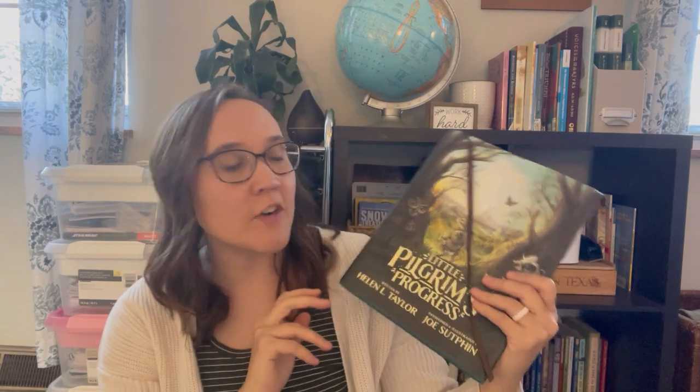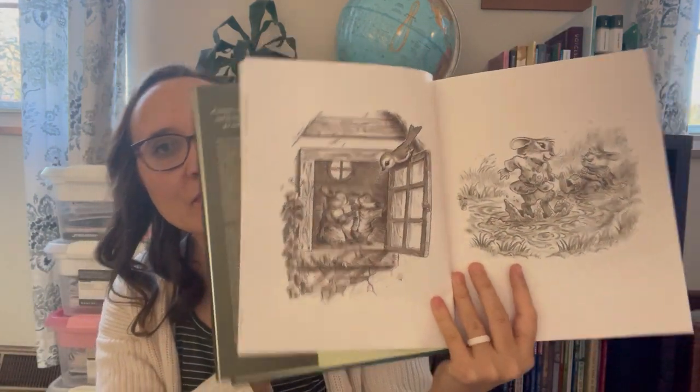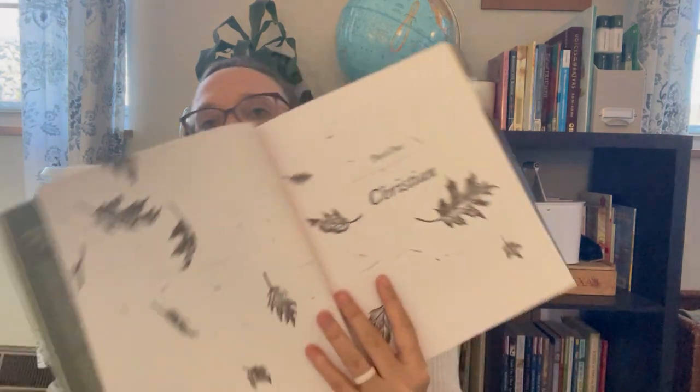I picked up Little Pilgrim's Progress — an adaptation of Pilgrim's Progress for children. Next year with the medieval time period as our history, I thought this would be an excellent thing to read through as a family. I had been going back and forth on which version to purchase, and my friend Katie over at Life in the Mundane recently got this one. Seeing what hers looked like helped me make my decision. I love that it's got some illustrations — it's very whimsical — and then the story starts. I'm really excited about that book.